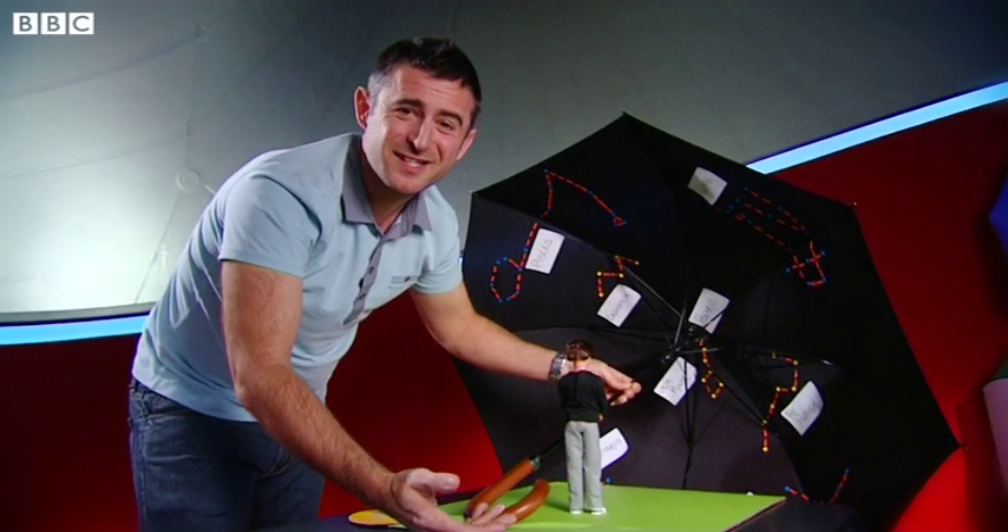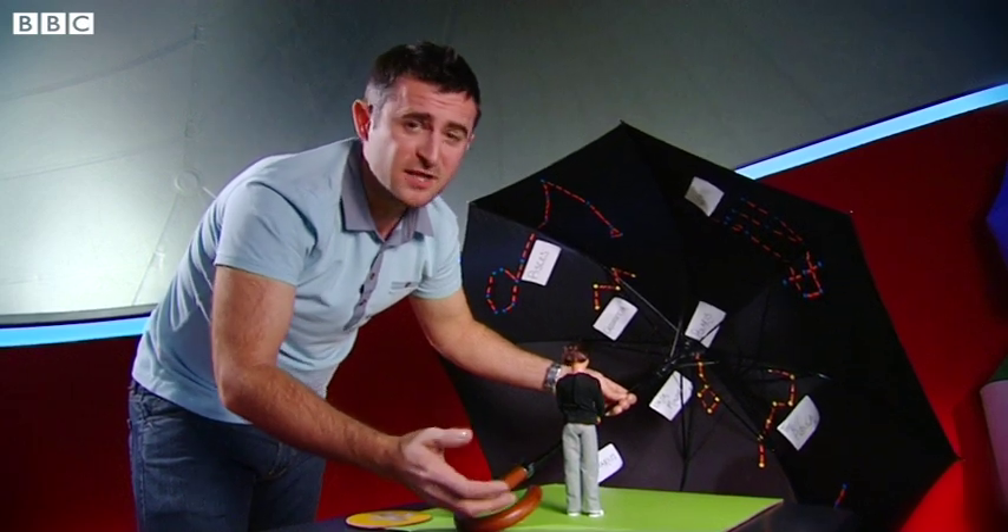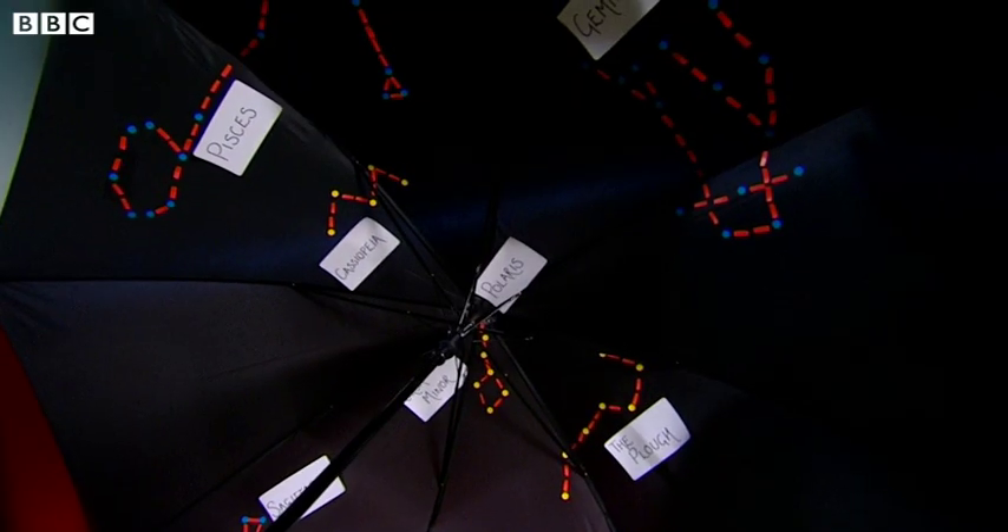But we don't actually see all these stars during the course of one day — we only see them at night, when it's dark enough for the stars to stand out.